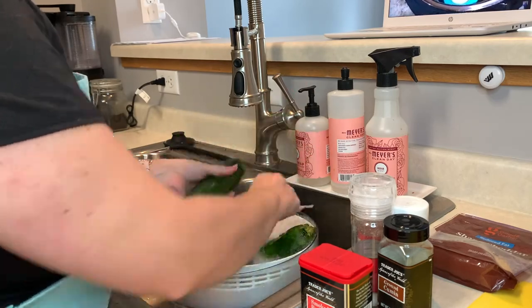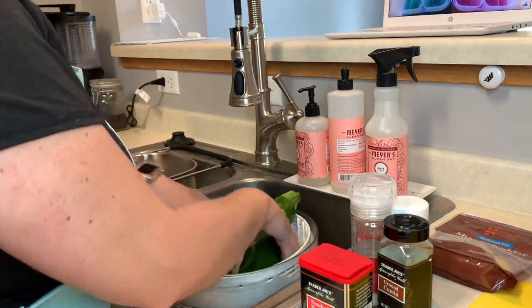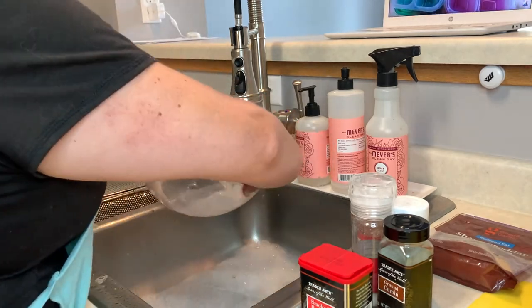Once I set out all the ingredients that I needed for the recipe, I started on washing the produce. I use Trader Joe's produce wash, but if you don't want to buy it, vinegar and water works just as well.